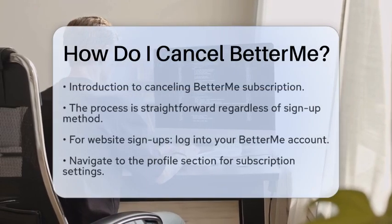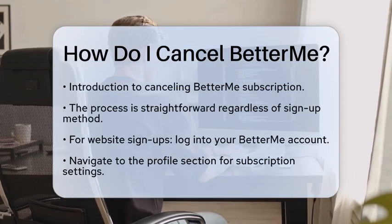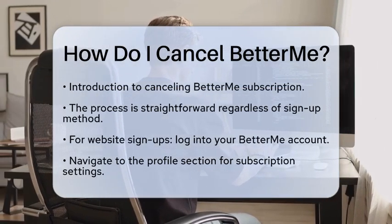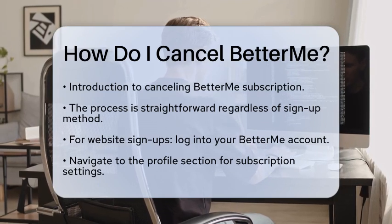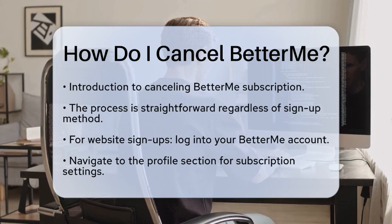How do I cancel BetterMe? Are you thinking about canceling your BetterMe subscription but not sure how to go about it? You are in the right place. Let's break down the steps to make this process smooth and easy for you. First, it's important to know that canceling your subscription is straightforward, whether you signed up through the BetterMe website, the App Store, or Google Play.